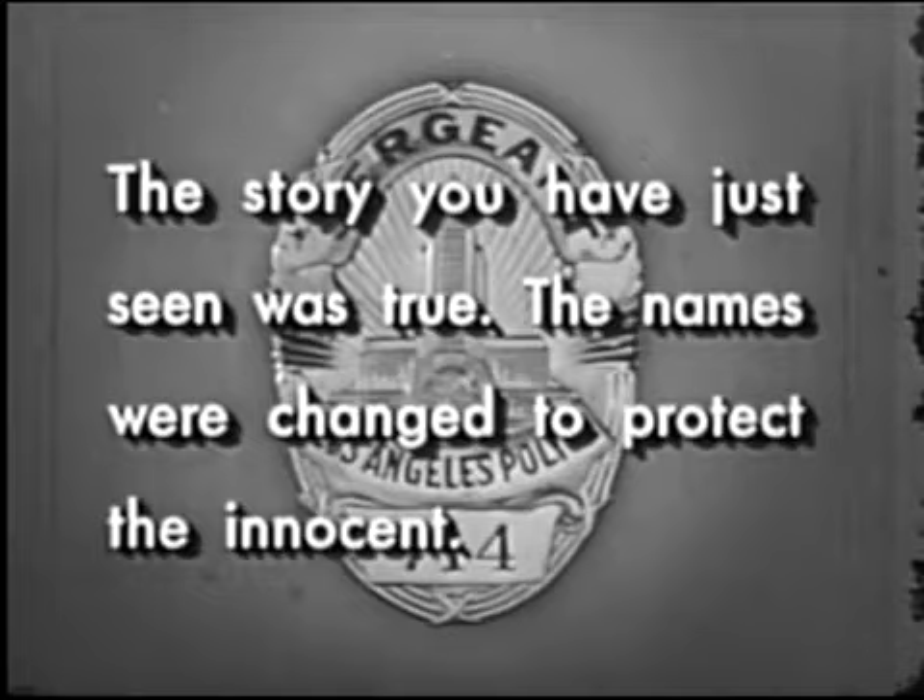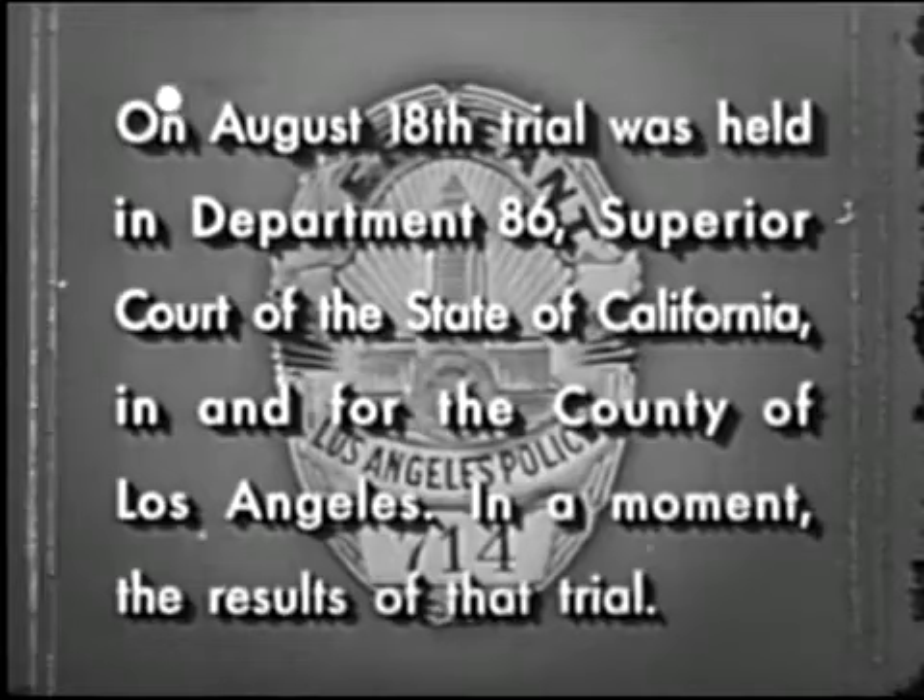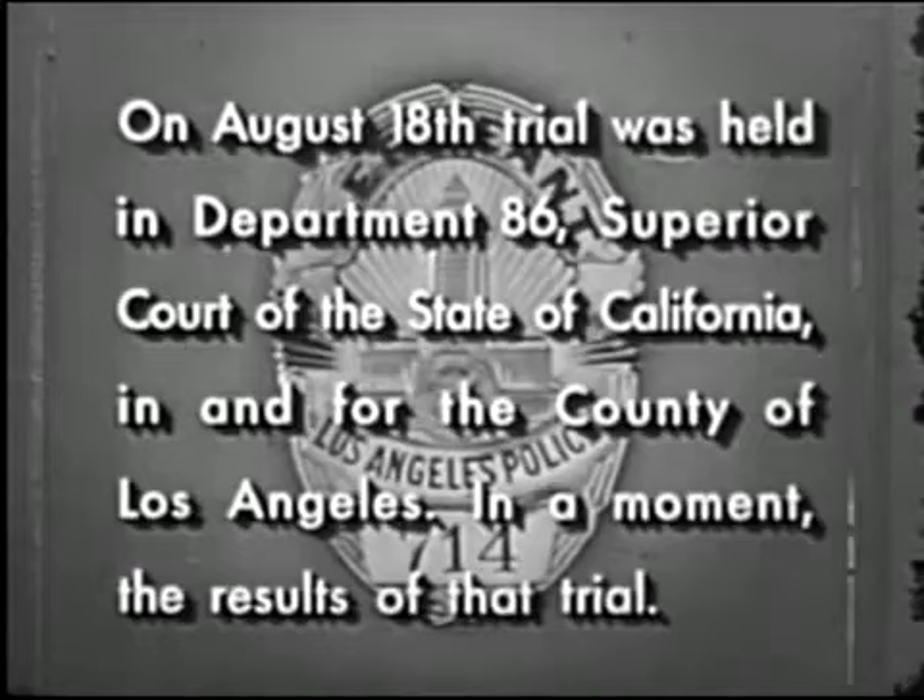On August 18th, trial was held in Department 86, Superior Court of the State of California, in and for the County of Los Angeles. In a moment, the results of that trial. The suspect was tried and convicted of murder in the first degree.